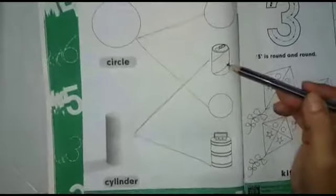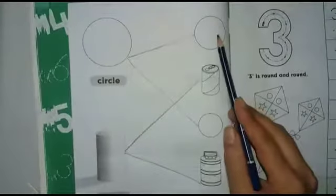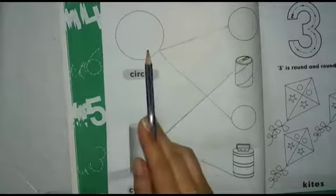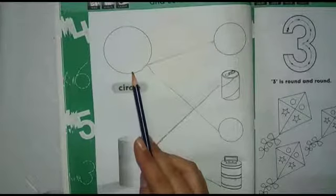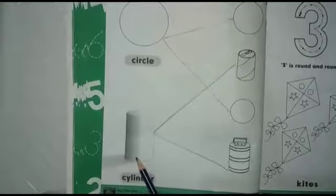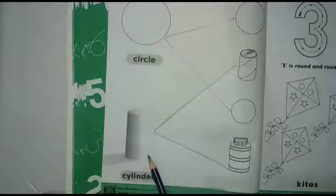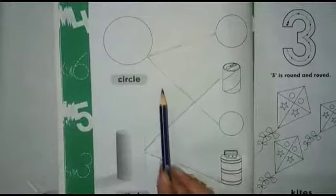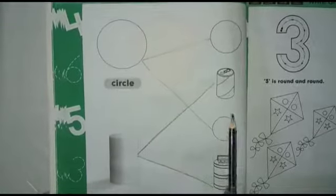Dear kids, the tiffin and can should be matched with the cylinder shape because they are solid shapes, and the small circle should be matched with the circle shape. Circle is a flat shape — it only has one side. Cylinder shape is a solid shape and has multiple sides. So flat shapes match with circle, and solid shapes match with cylinder.